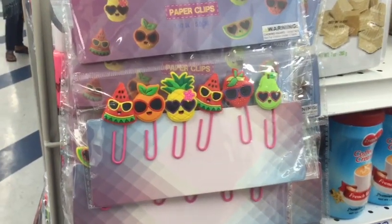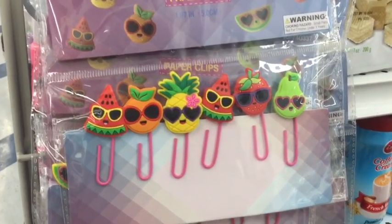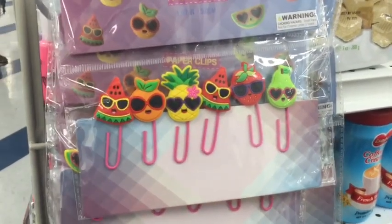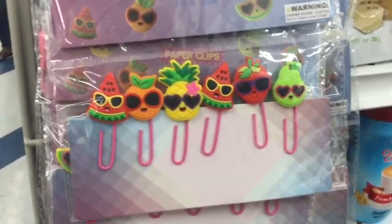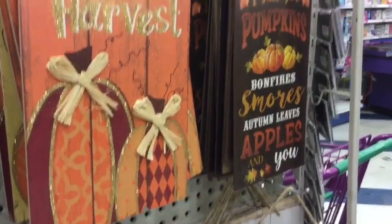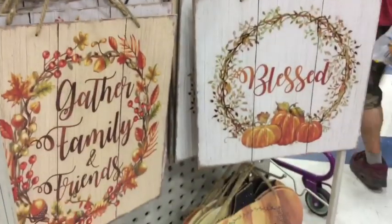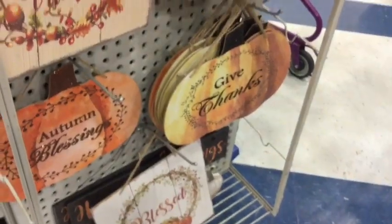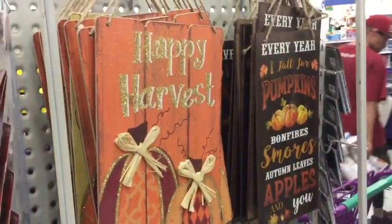For you crafters, they have these cute little paperclips — I'm eyeballing one of them, they're very sassy-looking. They also have Happy Harvest Thanksgiving signs — 'Gather family and friends,' 'Blessed,' and 'Grateful.' These are pretty cute and they're literally everywhere in the store.